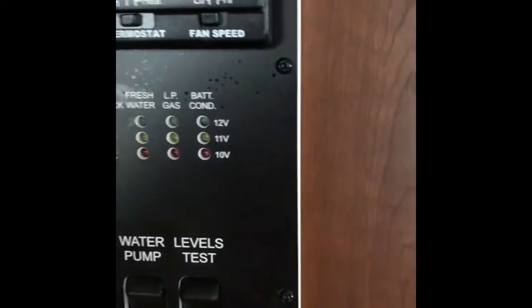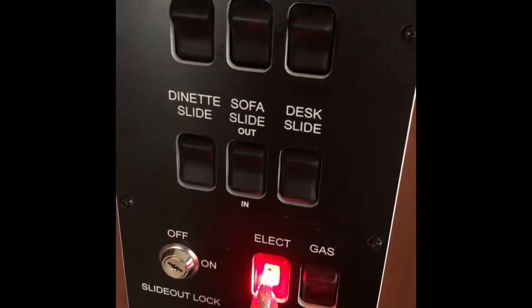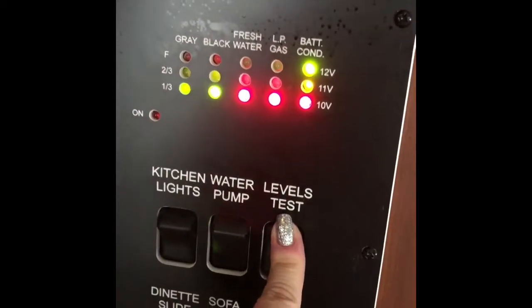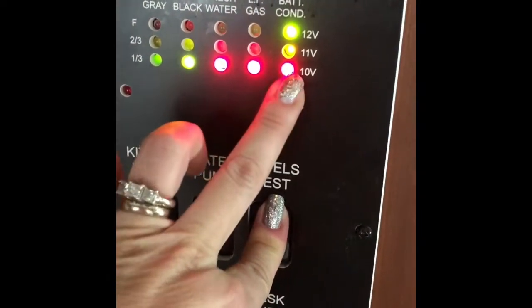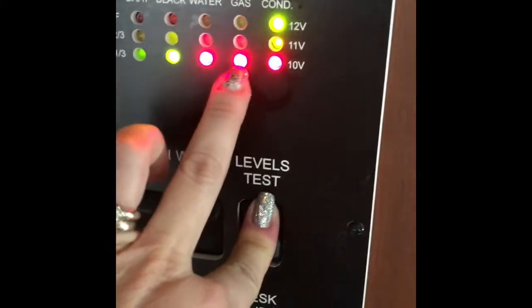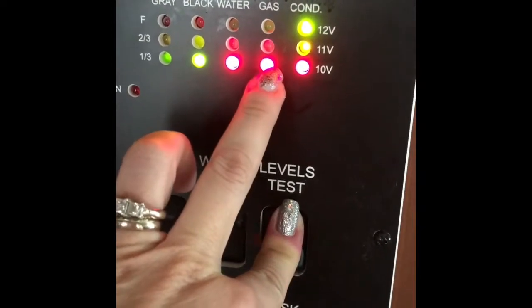These buttons bring in the slides. This is our hot water heater — electric or gas to turn on the hot water. This is the leveler test that tells us the levels of all our important systems. Our batteries are fully charged, which is great. Our gas is about a third full — we'll need to get propane at our next stop.